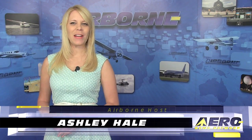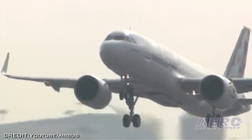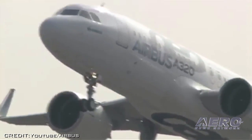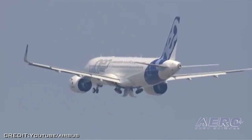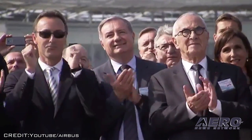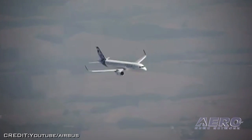Welcome to Airborne on AeroTV, I'm Ashley Hale. Things went off as planned in Toulouse, France Thursday morning when the A320neo made its first flight. First reports after the flight indicated that everything went as planned. The NEO, which stands for New Engine Option, represents the Airbus bet that a need for better fuel economy will be the force to drive orders for this variation of the single-aisle A320.